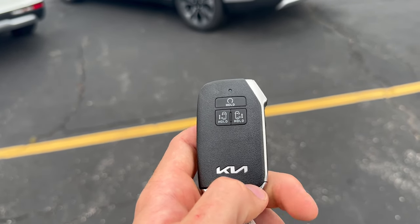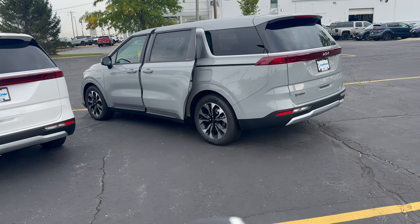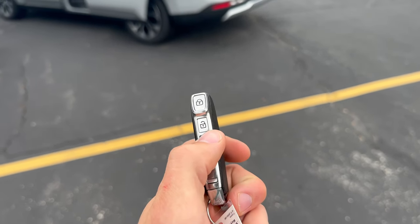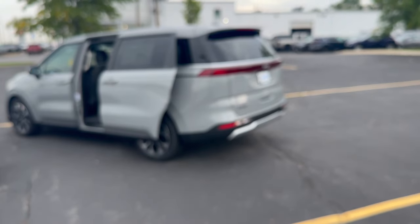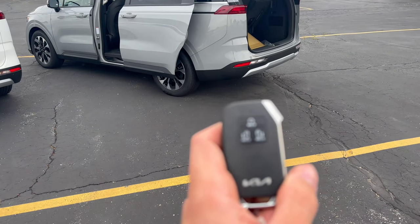Last thing here, I just wanted to show you guys the key fob. You can hold this button down and it's going to pop each of the side doors open. Twist the key fob over and hold this button down and it's going to pop up the trunk. And then you can close them the same exact way as well.